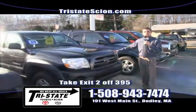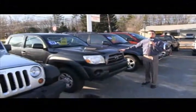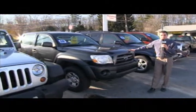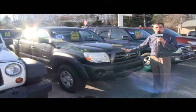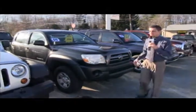Next up is a 2009 Toyota Tacoma Quad Cab Four Wheel Drive. This has 40,000 miles on it. I'm not even going to give you the price — I'm going to wait until you visit my website, TristateToyota.com, and that will get you the best price around.